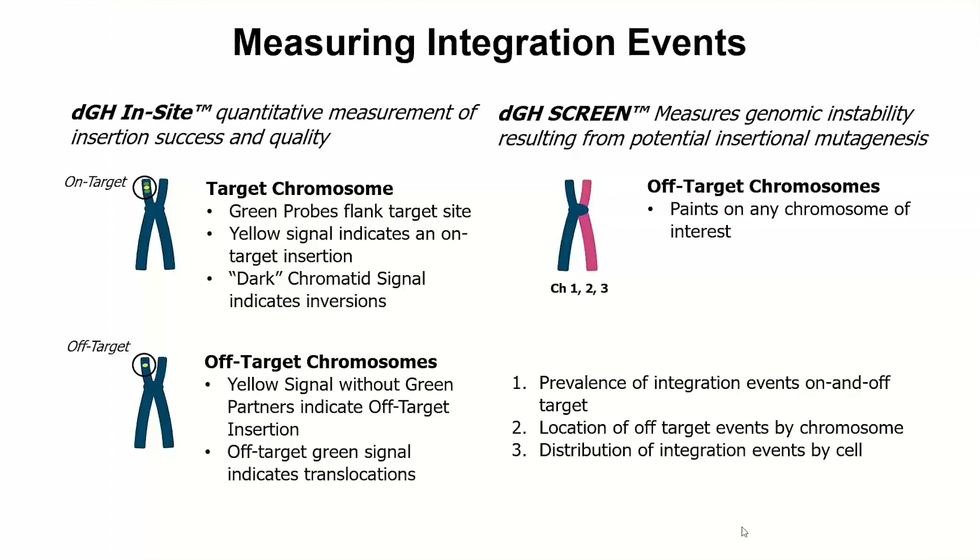In this way, we can differentiate and track on versus off-target integration events across a population of cells. Any yellow event that co-localizes with the green probe on chromosome 22 is counted as an on-target event, while any yellow event integrated on a non-chromosome 22 chromosome or on chromosome 22 outside of the green probe is considered off-target. We can also measure inversions on either targeted probe, as well as translocations of the green edit site. With this data, we can measure the prevalence of integration events on and off-target, the location of off-target events by chromosome, the distribution of integration events by cell — all on a single-cell basis. For the screen component, we have pink paints on chromosomes one, two, and three, and this measures the background rates of rearrangements that may be generated during the establishment of the iPSC lines or editing-related events.